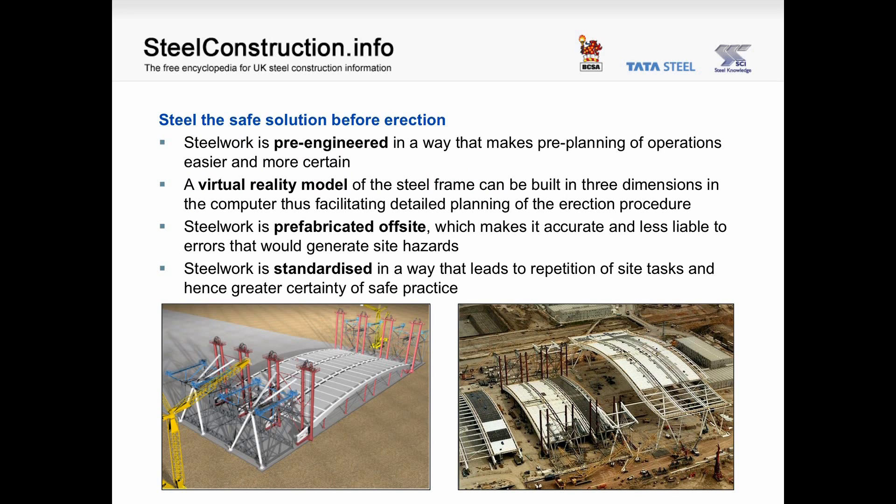Before erection, steelwork is pre-engineered in a way that makes pre-planning of operations easier and more certain. A virtual reality model of the steel frame can be built in three dimensions in the computer, thus facilitating detailed planning of the erection procedure — as can be seen in the two photographs from Terminal 5 at Heathrow. Steelwork is prefabricated off-site, which makes it accurate and less liable to errors that would generate site hazards. Steelwork is also standardised, leading to repetition of site tasks and hence greater certainty of safe practice.